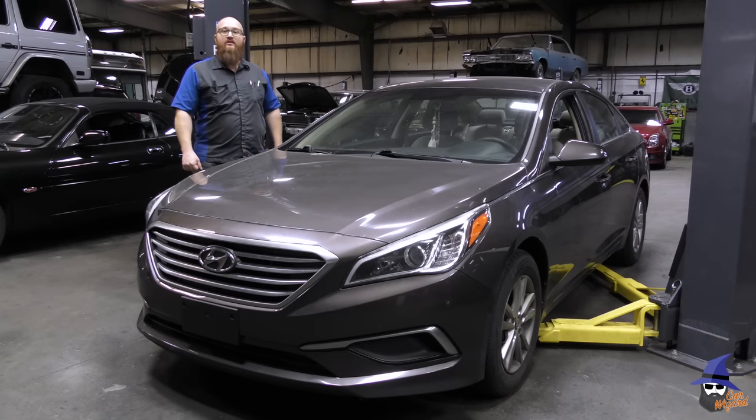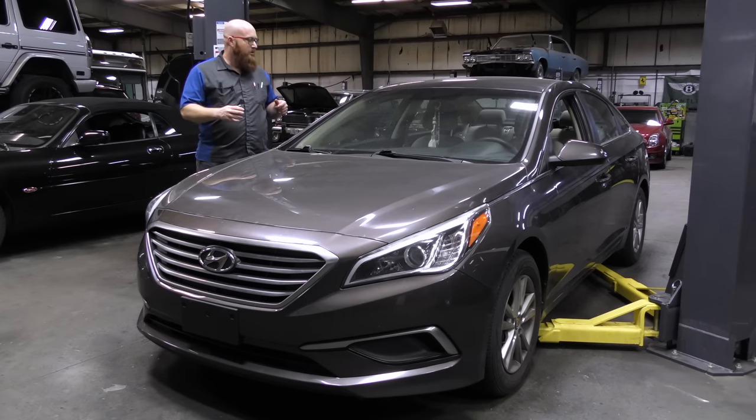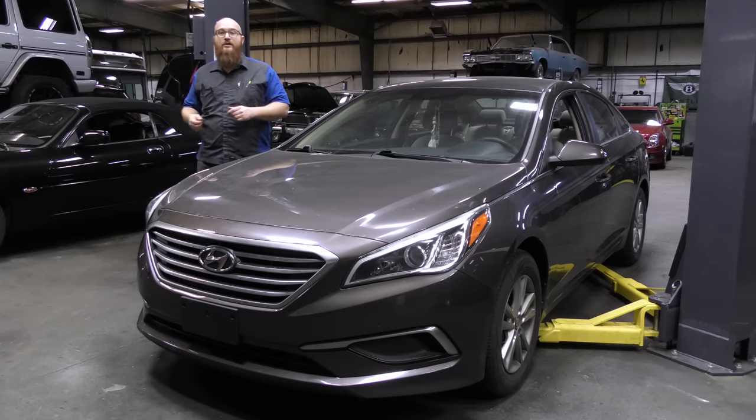This is a 2016 Hyundai Sonata with a 2.4 liter inline four-cylinder, roughly 120,000 miles. They've had it to a dealer because the engine is knocking. There's supposedly maybe a recall or something going on with the engine. The dealer declined them and said, get your car out of my shop — you're not getting a dime. And I kind of understand why once we show you some of the things we found.